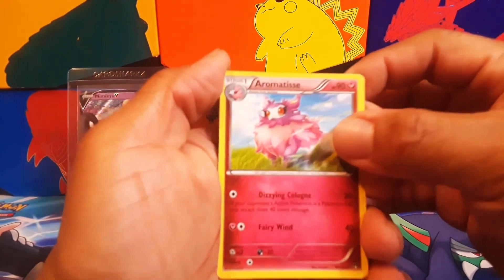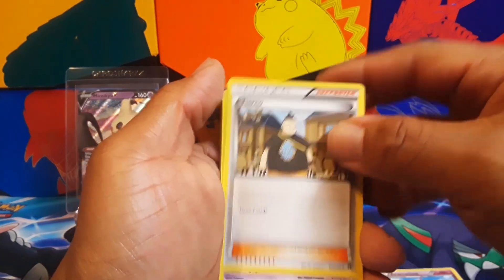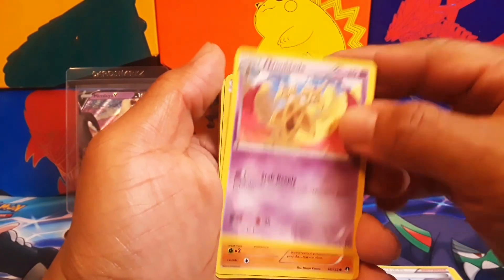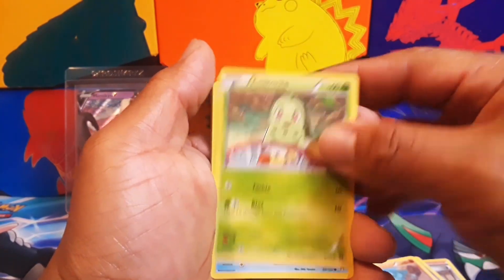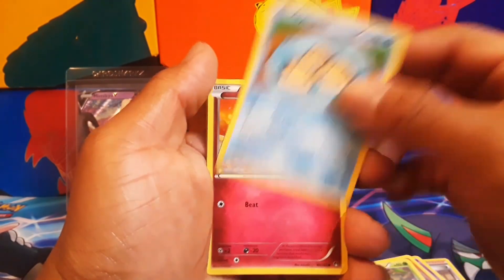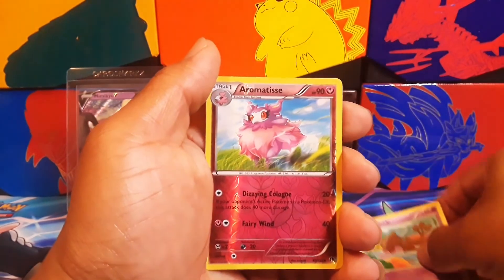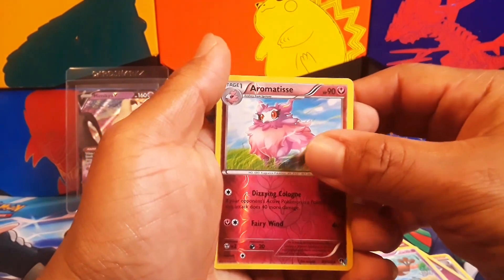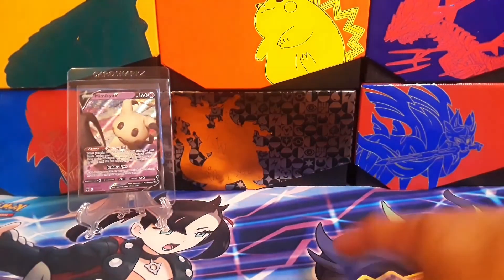Aromatis, turn up, Doublade, Gible, Chikorita, Tentacruel. I never opened this set before so it's pretty cool to actually find something today. Can't pronounce that one but here's a cool card for that.